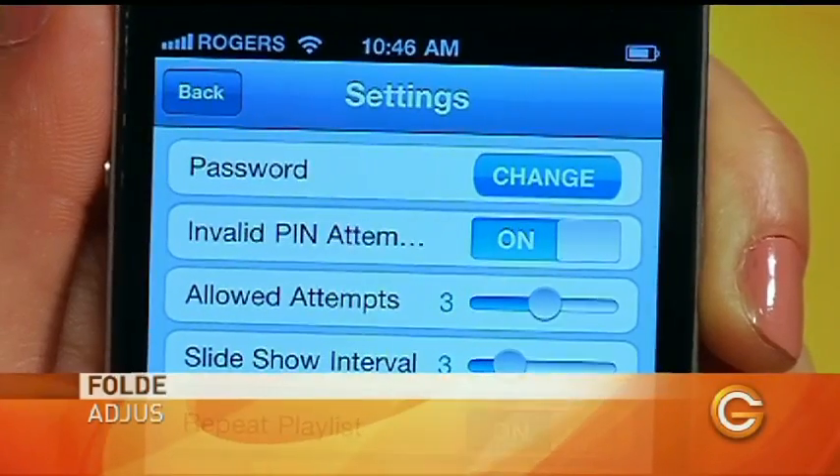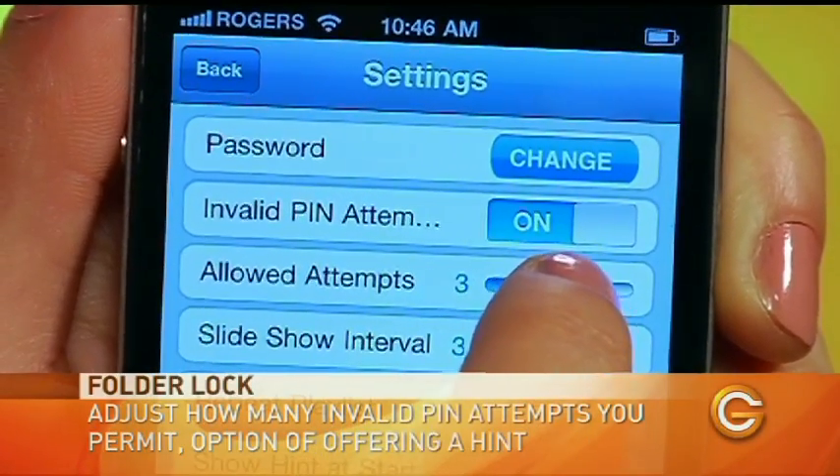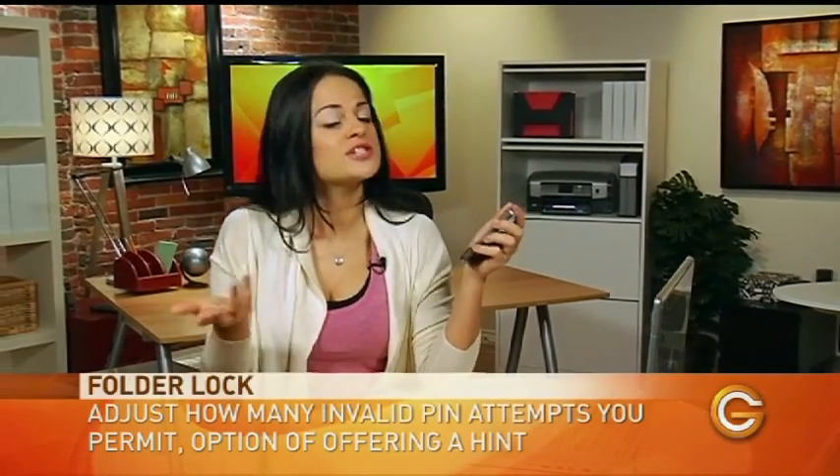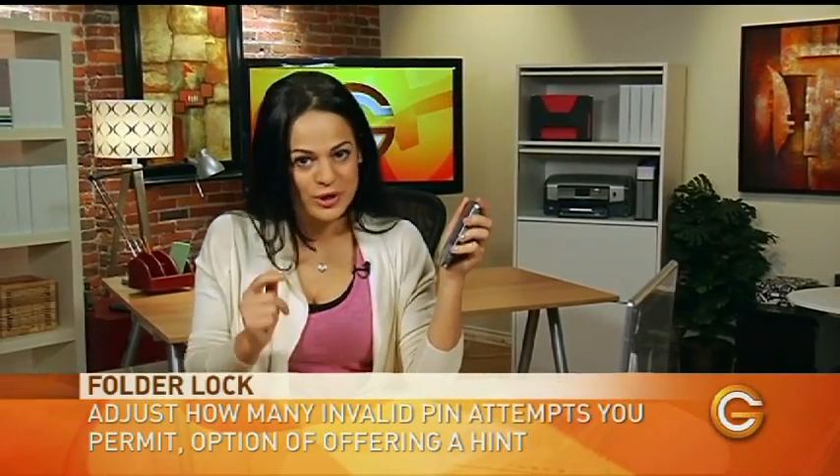Now let's take a look at the settings. The settings lets you control how many invalid PIN attempts you want to allow on your phone. It also gives you an option to give yourself a hint at startup, just in case you need a little help remembering what your password is.